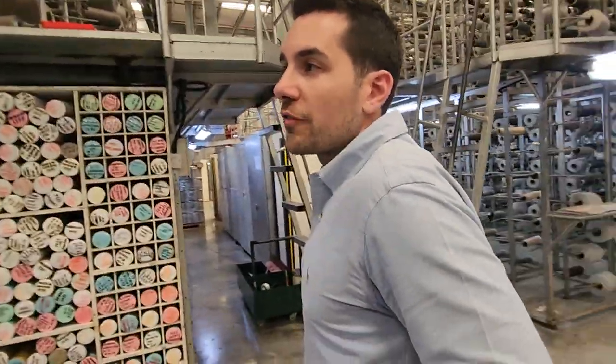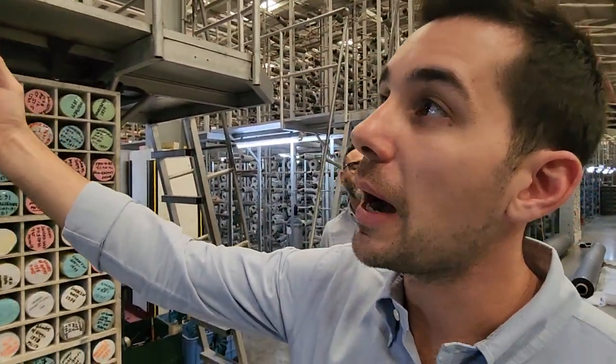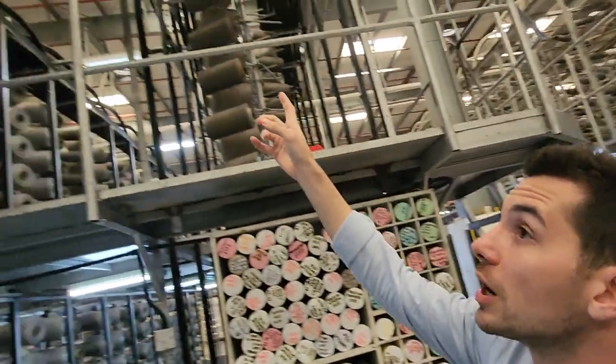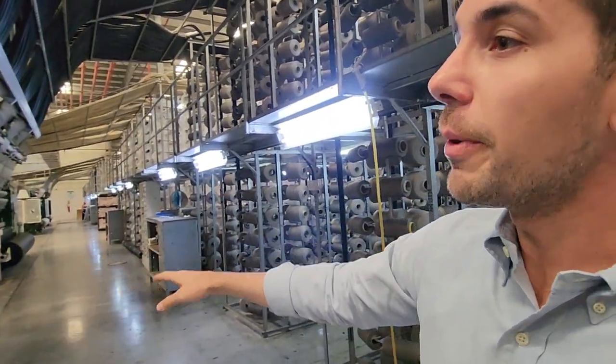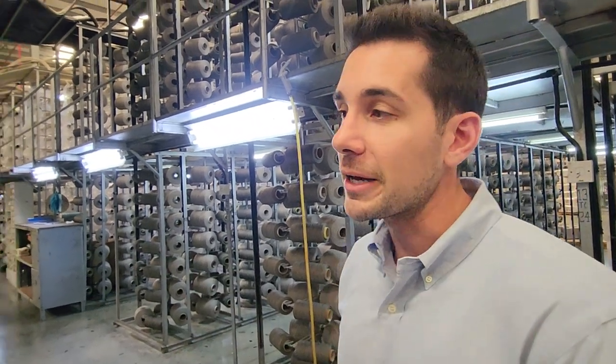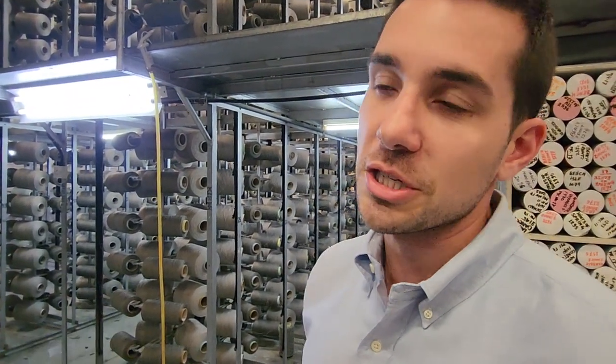Our tufting machines are all creel-based. Basically each yarn bobbin is fed individually through a single tube, and that tube is fed through a single needle. On the needle bar you have roughly 240 needles penetrating the primary backing to make a design. Of the 32 machines, we have a variety of options: 1.8 gauge, 1/10 gauge cup piles, scrolls, color points, and lots of different variations. Depending on the design of the machine, it produces a certain desired pattern.